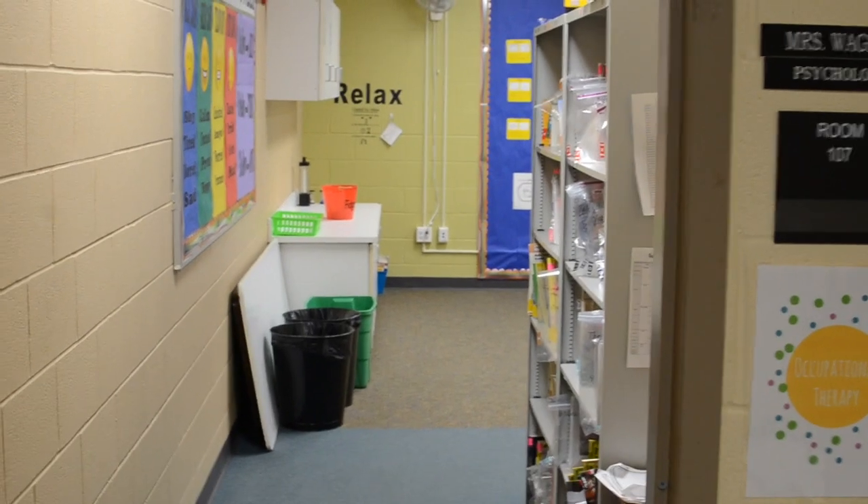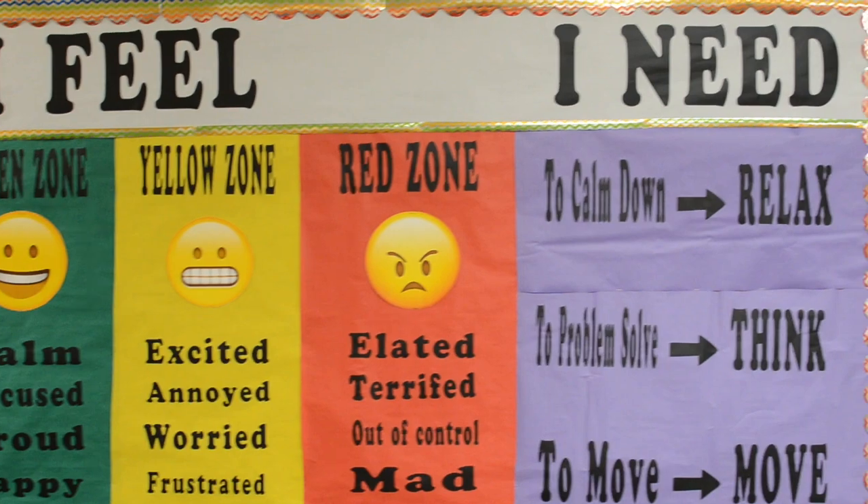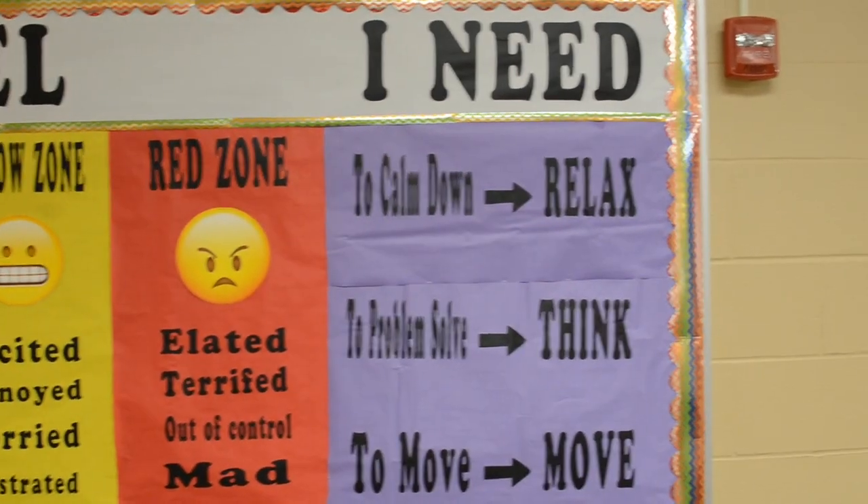When students enter the sensory room, a brightly colored board prompts them to assess their feelings and determine if they need to relax, think, or move.